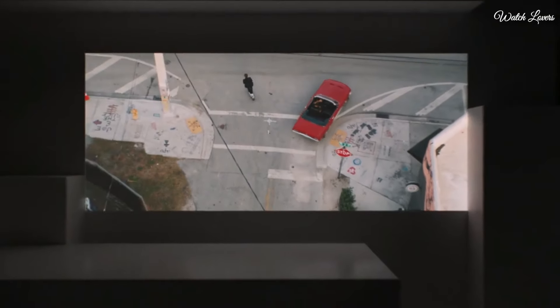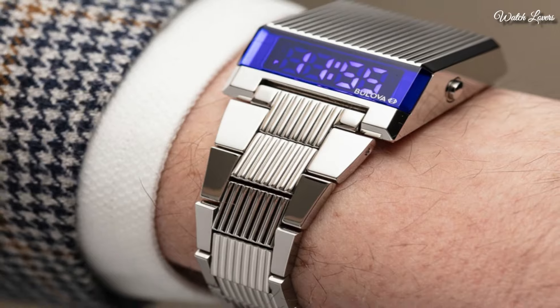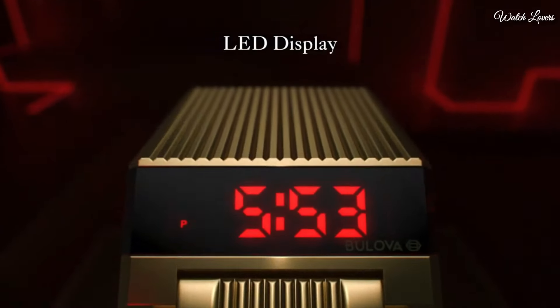Quartz movement. Scratch resistant mineral crystal. Case dimensions 31mm by 13.8mm. Fold over clasp. Water resistant at 30 meters, 100 feet. Functions: hour, minute.